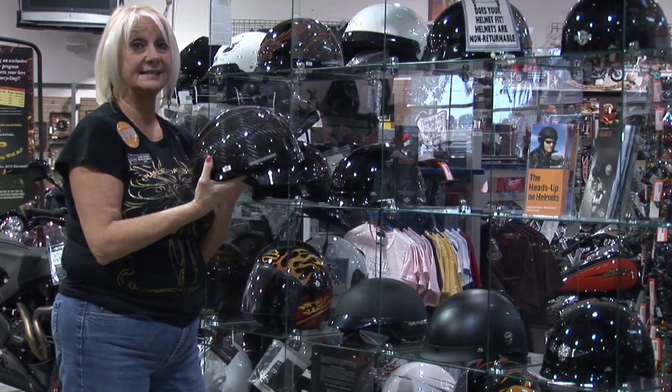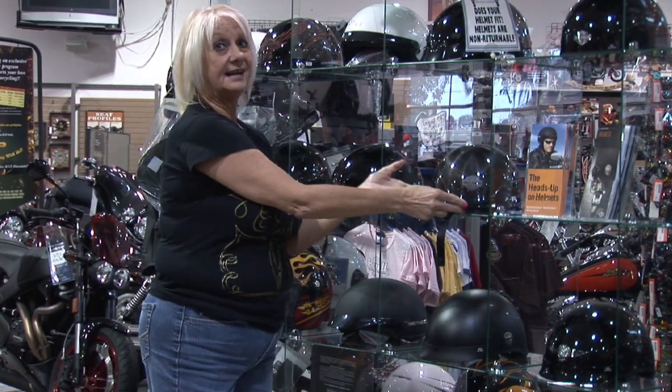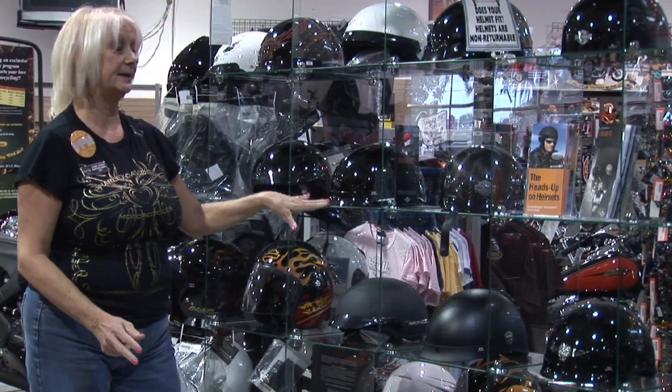This one here happens to be one of the best — this is the carbon Kevlar style — but let's start at the beginning. There's three different styles of helmets: there's the good, the better, and the best.